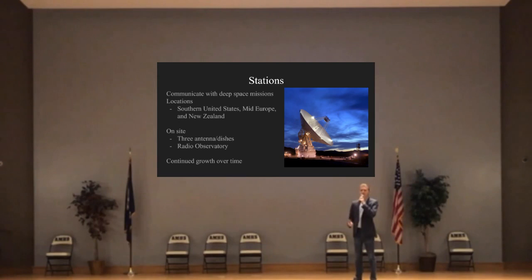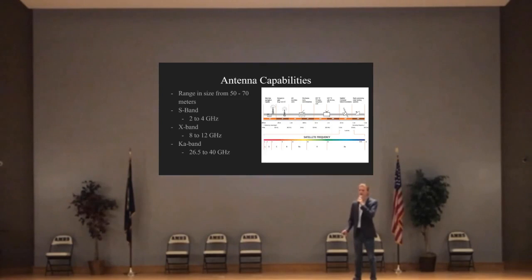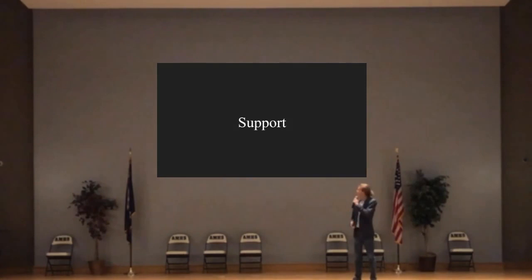On each station will be three antenna additions and one radio observatory for increased scientific value of these stations, which will grow over time. The demand comes directly from NASA, who has said they need to increase their capacity by a factor of 10 each decade for the next three decades, due to the rise in deep space missions over time. Our antennas will range in size from 50 to 70 meters and operate in the S, X, and Ka bands. These bands have been set up by the International Telecommunications Union as deep space frequencies, which means there will be little to no interference from other cellular or electronic devices. This allows our antennas to hone in directly on these signals and, with the large size, be able to pick up distant and faint signals.